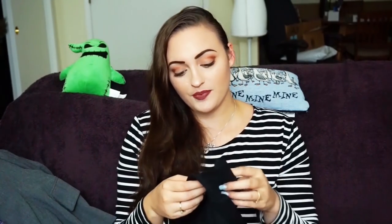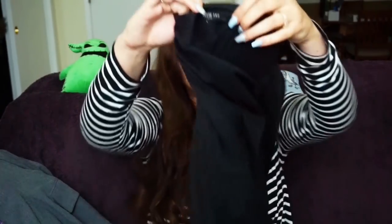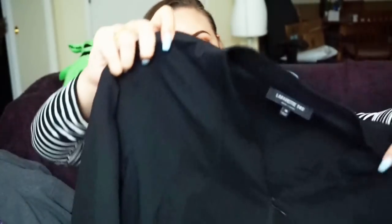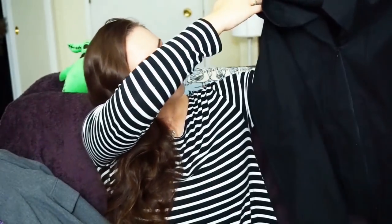Next is something fun. I'm more of an eBay person than a Poshmark person, but I buy for both. This is a Lafayette 144, newer label tag, size 16. It's kind of like a black zip-up top. I tried really hard not to get so much gray, so I'm hoping you guys are not going to see that much gray in these videos.